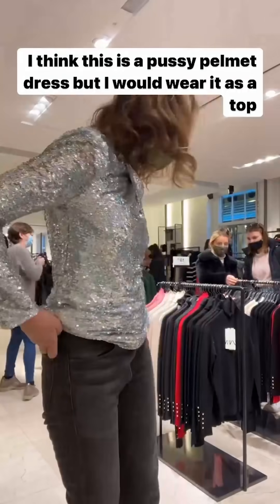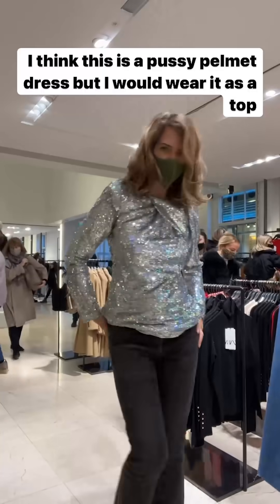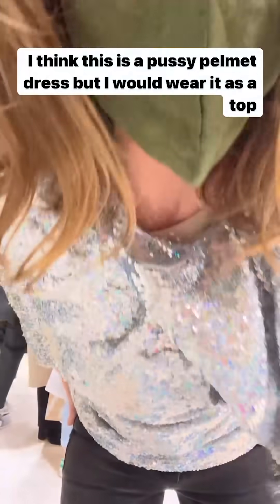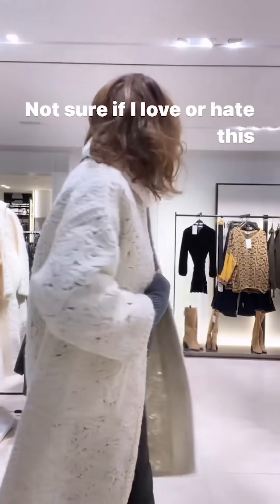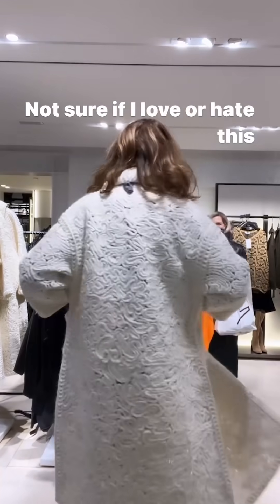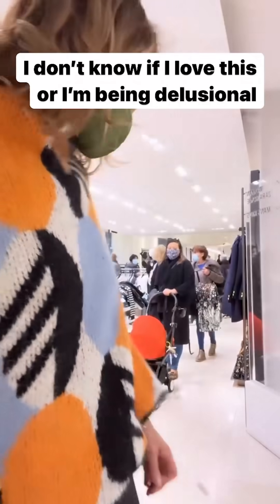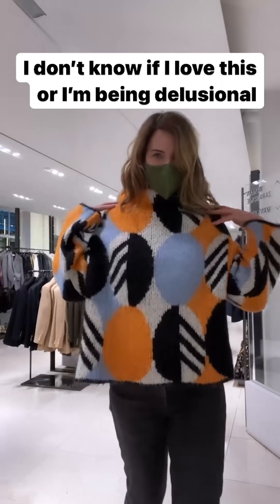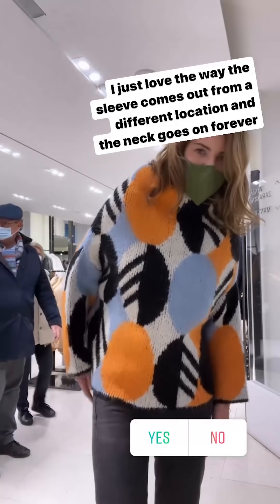This might be a pussy-bow helmet dress but I would so buy it as a top. It's a size M and goes up to XL. There's also a cream macramé crochet three-quarter length sleeve coat. It's a bit of a delusional moment but there's something I love about this jumper — it's all about the neck and then the sleeve just appears, which I find really cool.